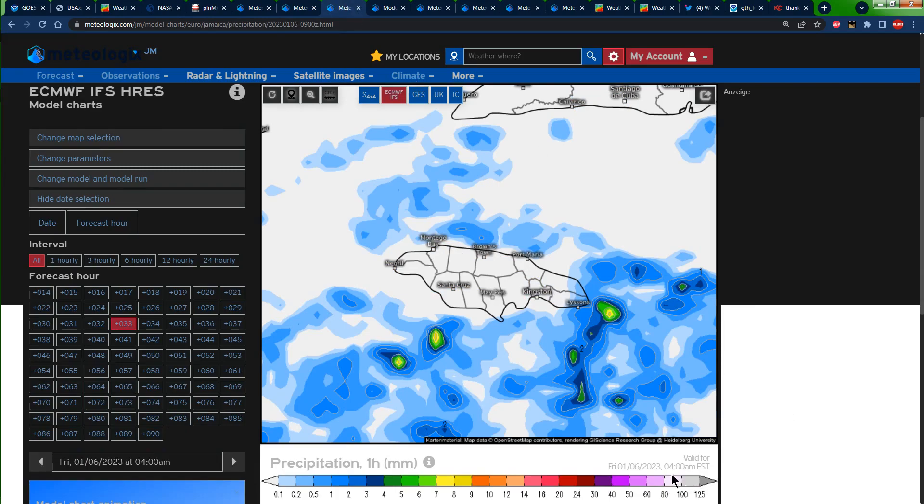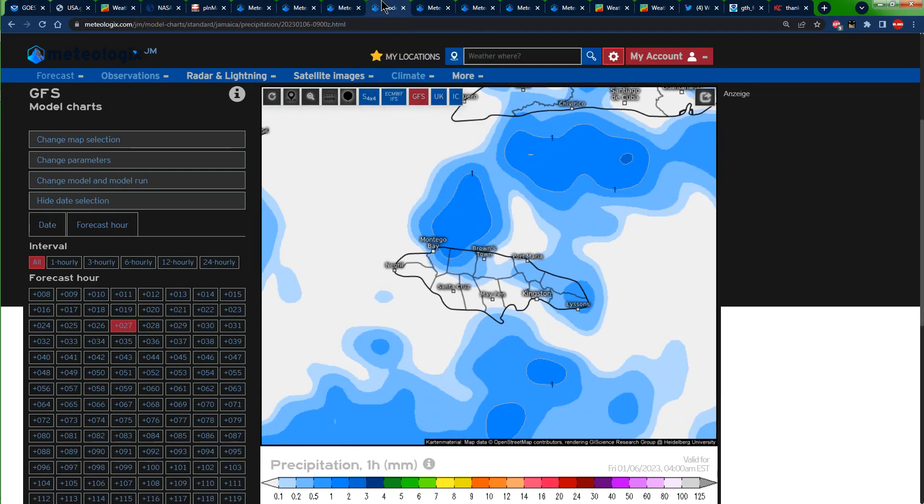Let's talk about tomorrow. This is 4 PM tomorrow — look at all of these blues that represent rainfall, even getting into some greens and yellows that represent high amounts of rainfall. That's on the Euro. The GFS is showing rainfall but not as robust as the Euro model, but there is still rainfall.